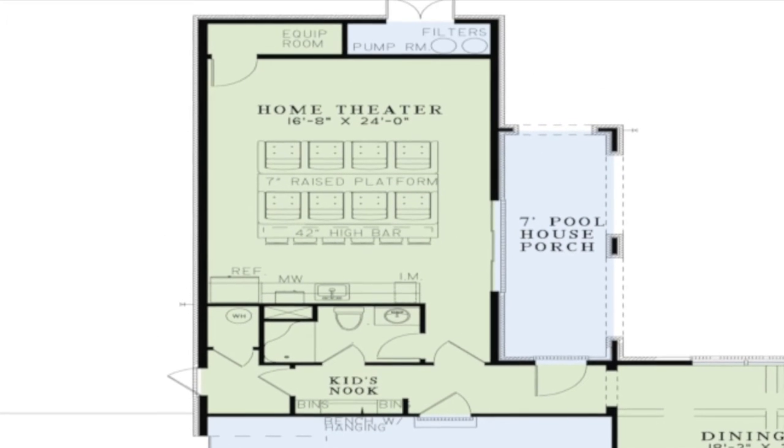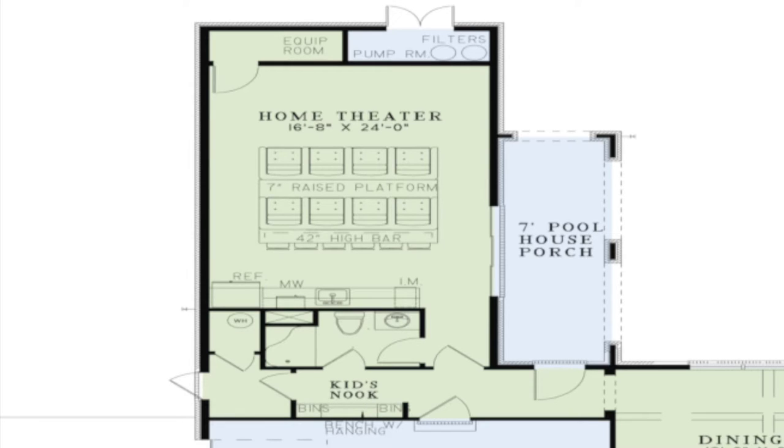This room offers the ultimate experience for guests or even family movie night. Features include stadium seating, a high bar, mini kitchen, and even a conveniently located bathroom.